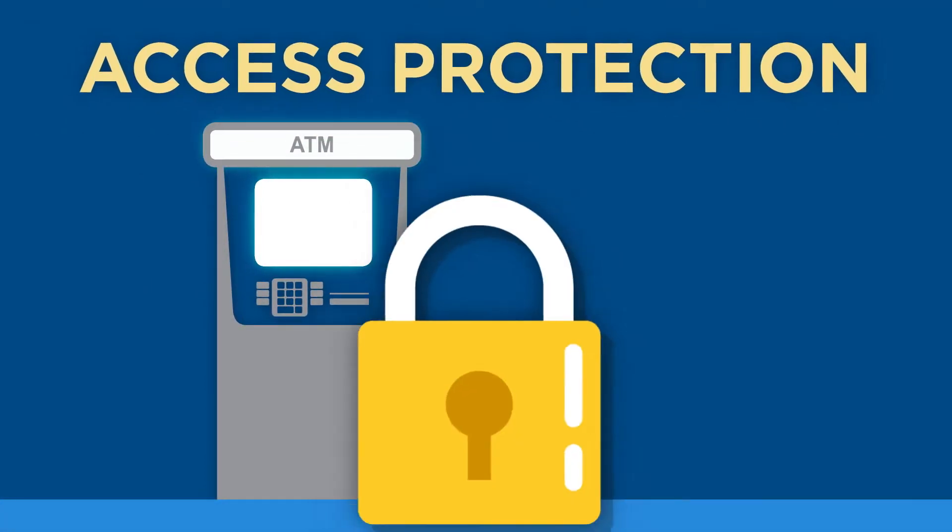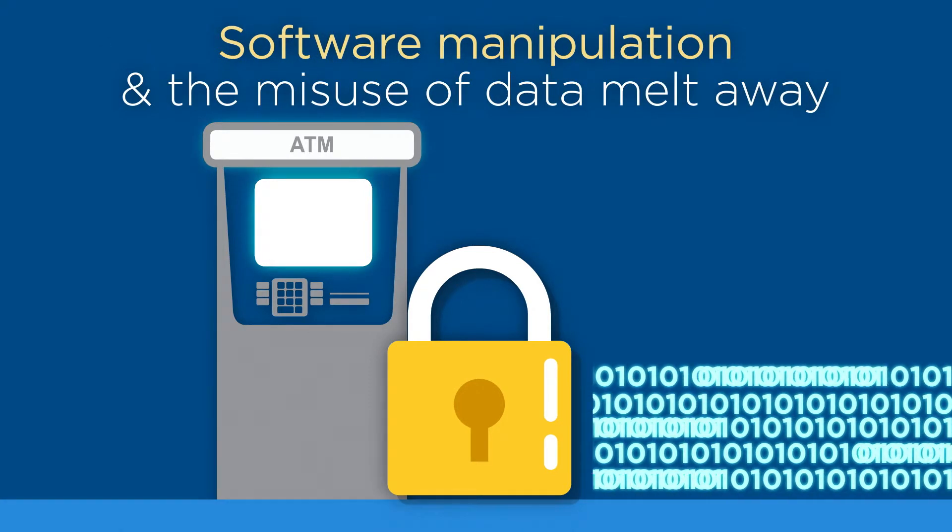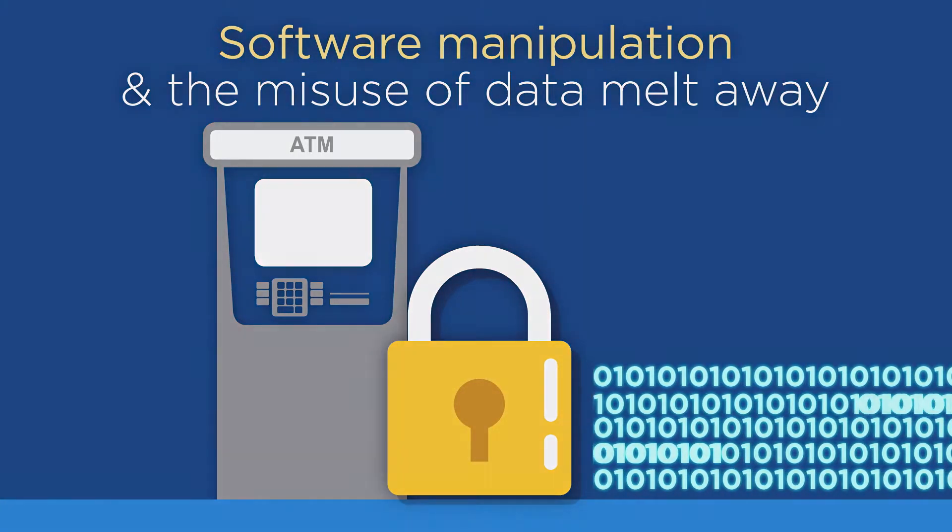Another product from terminal security is access protection. Software manipulation and the misuse of data melt away to become a thing of the past.